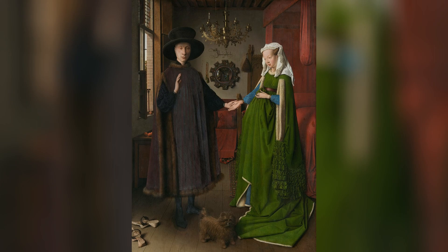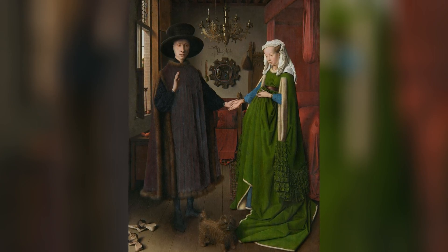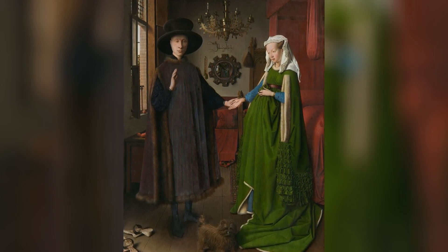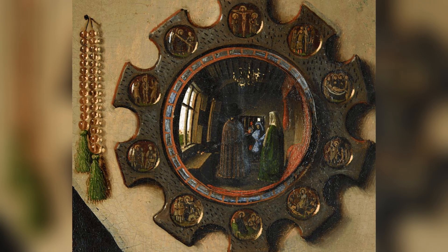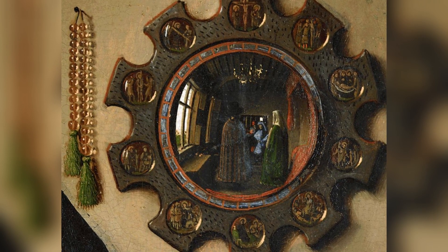Overall, the painting is full of symbolism and the artist's sophistication. For example, a right hand raised to swear an oath indicates a wedding vow. A noticeably enlarged belly of a woman does not necessarily mean an advanced pregnancy, but can only be a symbol of fertility. Finally, in the background, we can notice a small mirror in which, after zooming in, we see three figures — one of them is the painter himself.